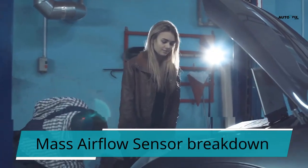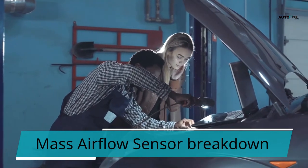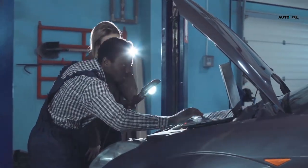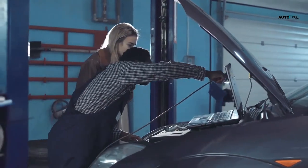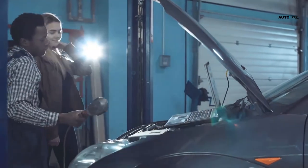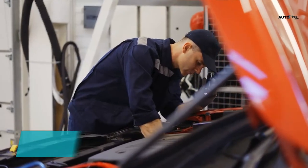5. Mass airflow sensor breakdown. The mass airflow sensor's responsibility is to tell your vehicle's ECU how much fuel to add to the motor's ignition chamber to match the measure of air streaming into the motor. These levels guarantee that the vehicle runs as efficiently as possible. Any issue with the mass airflow sensor should be fixed, or the engine management light will likely stay on.